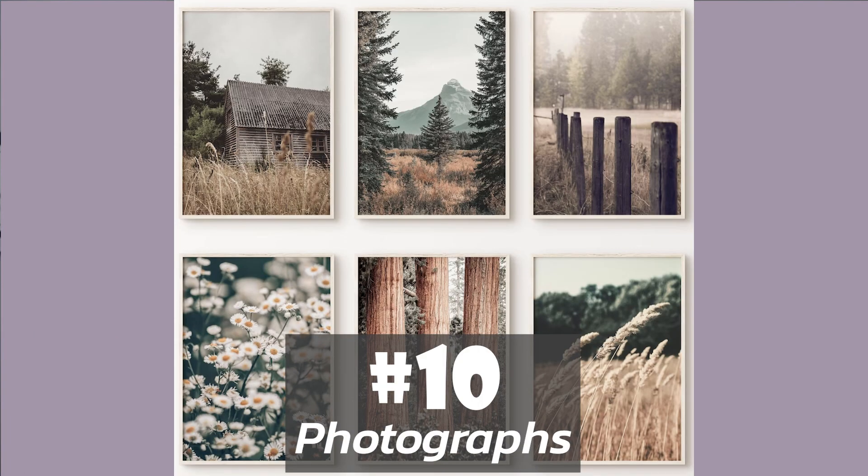Number 10 on the list is photographs. Are you great at taking photos, or maybe it's just a hobby that you're interested in and do on the side? From landscapes to animals, you can sell these photos online as a digital download that people can print, but also you can sell them online to people to use as b-roll and mock-ups. There's really a lot that you could do with this category, so I would definitely do some more research on this because there's a lot of possibilities out there.